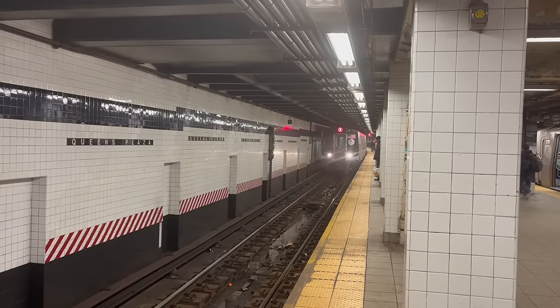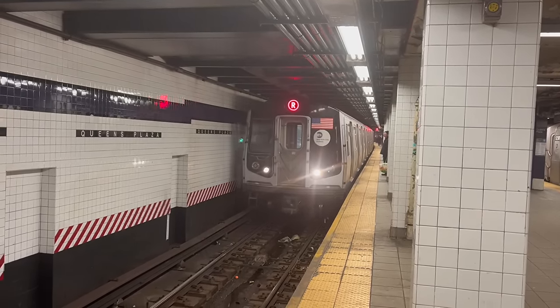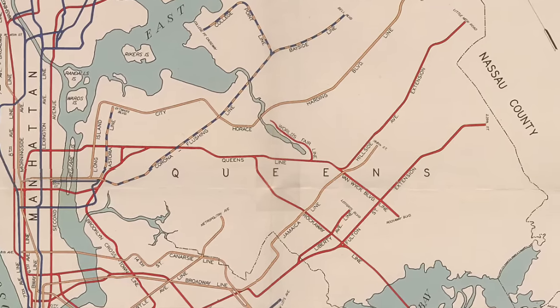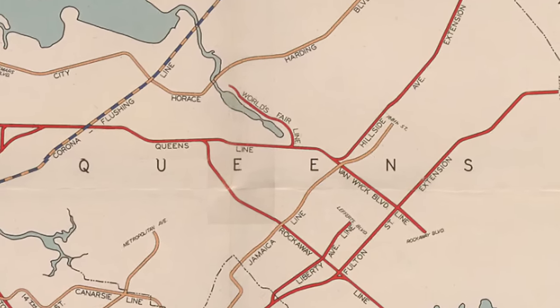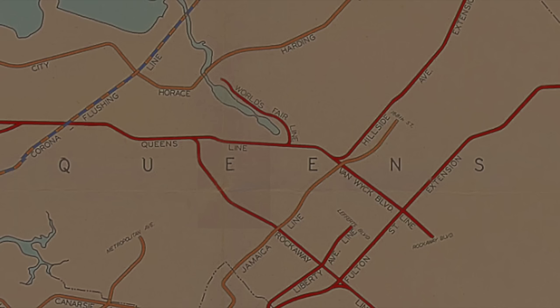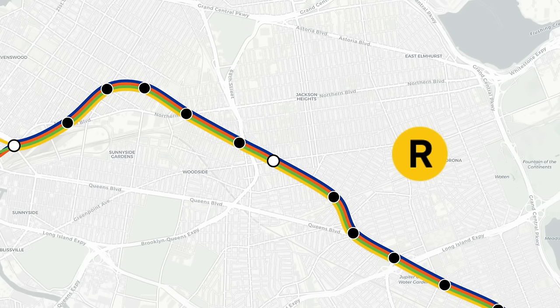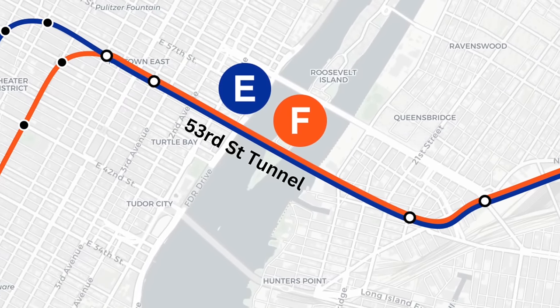The Queens Boulevard line, or QBL for short, is one of the most complex lines in the New York City subway system. Designed by the IND, it was envisioned as a grand trunk line with multiple branches that would go deeper into Queens. But because of World War II and Robert Moses, that never really happened, and QBL was stuck with the same general service pattern since 1955: a Broadway local service, a Crosstown local service, a 6th Avenue express service, and an 8th Avenue express service, with both express services running via the 53rd Street tunnel.